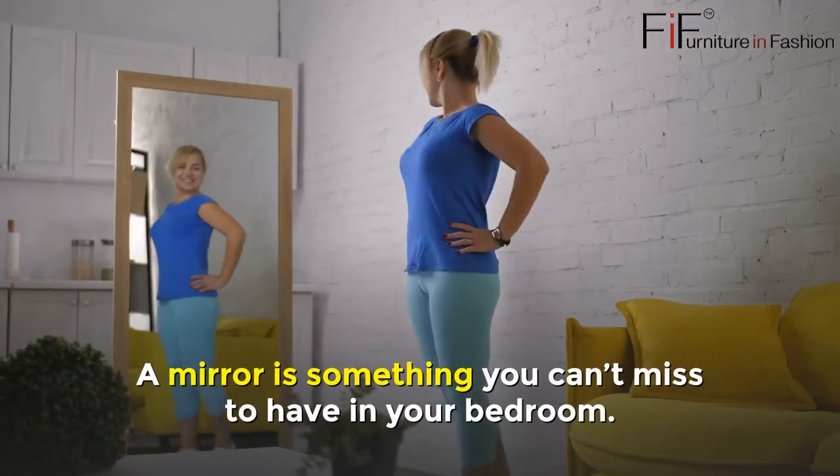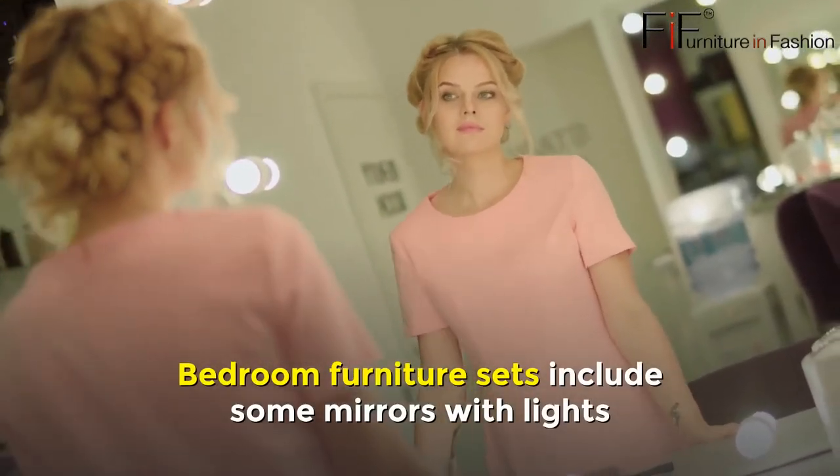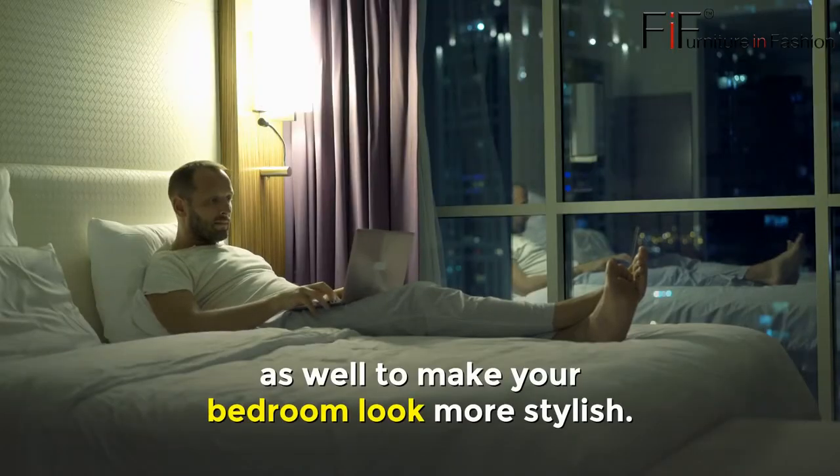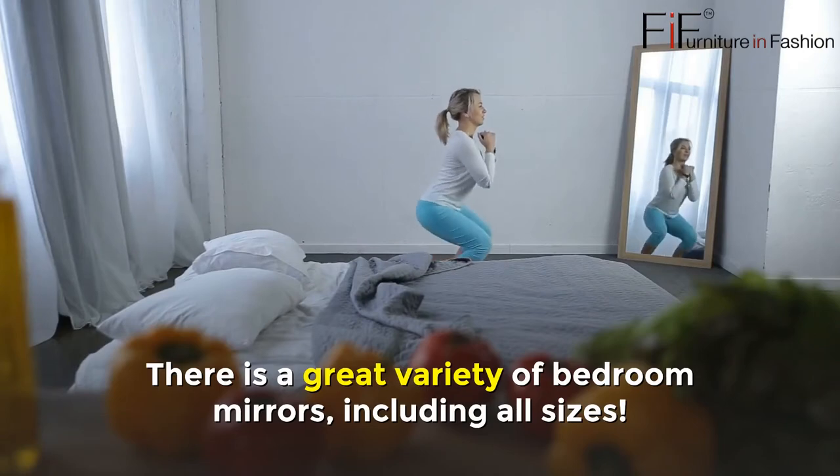Bedroom mirrors with lights sale. A mirror is something you can't miss having in your bedroom. Bedroom furniture sets include some mirrors with lights as well to make your bedroom look more stylish. There is a great variety of bedroom mirrors, including all sizes.